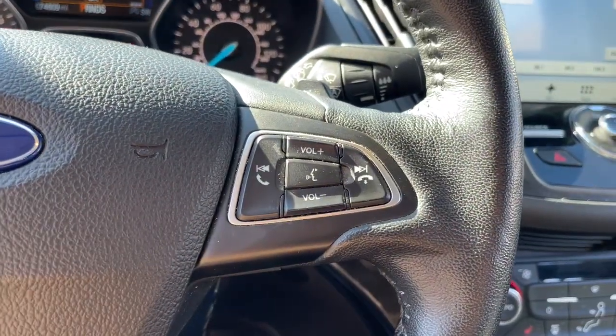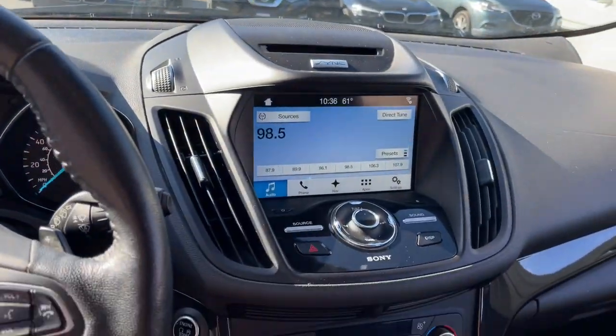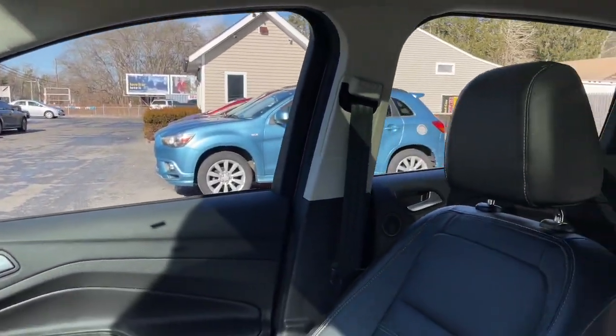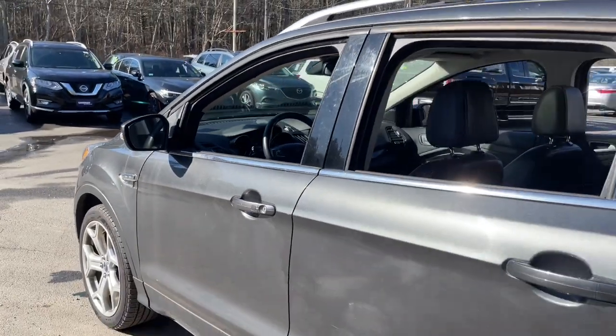Designed to be family-friendly with a can-do heart, its technology protects, connects and entertains so you can relax and enjoy its comfortable, responsive ride. The following are some of this vehicle's highlighted options.